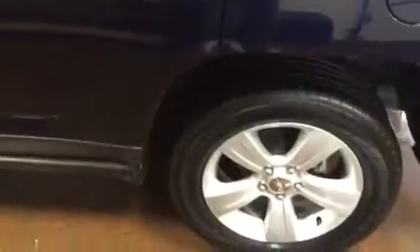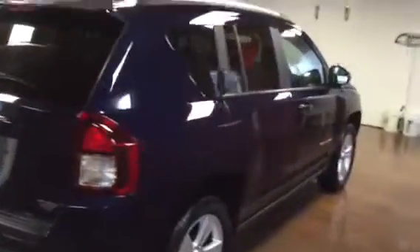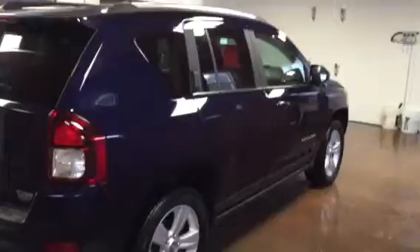Coming down the side taking a look at the wheels — nice Kumo tires, no marks on the wheels. Excellent fuel economy out of these four cylinders. Got lots of bumper-to-bumper factory warranty and tons of powertrain warranty.